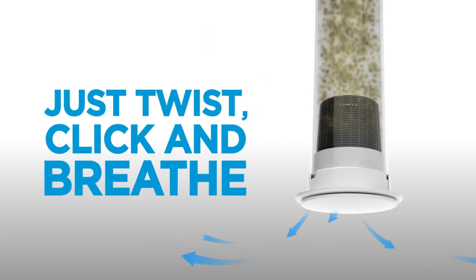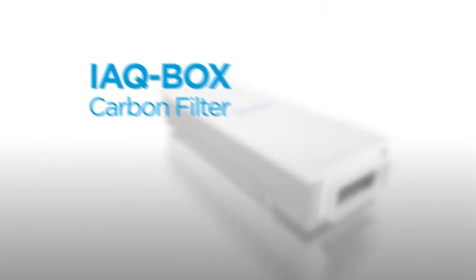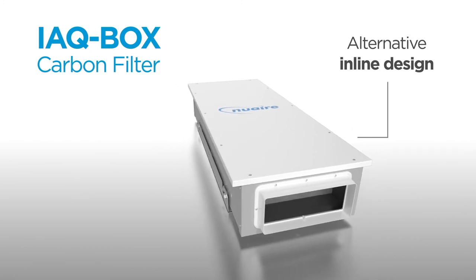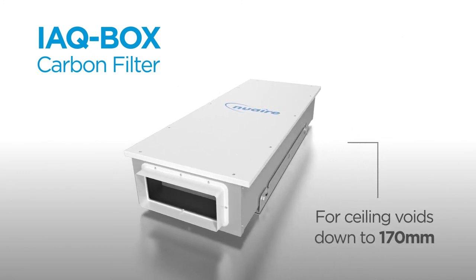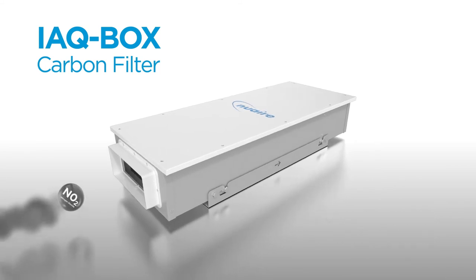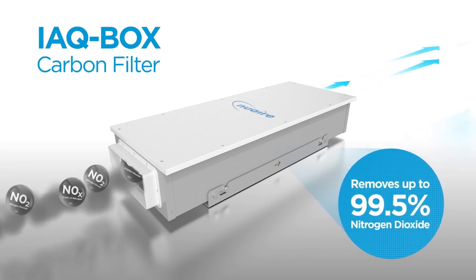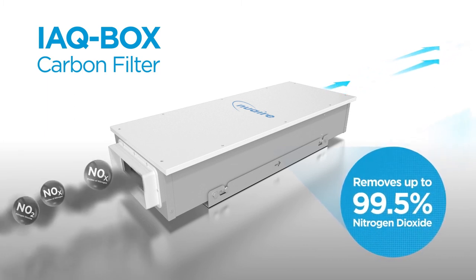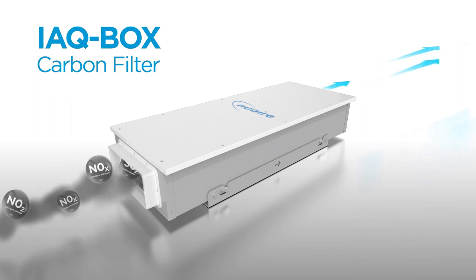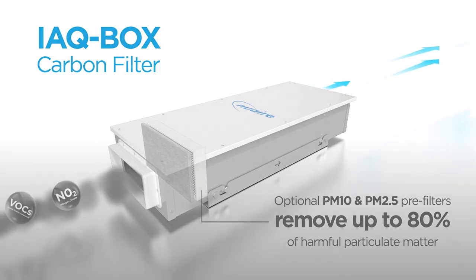Just twist, click and breathe. IAQ box — for an inline alternative to IAQ valve in ceiling voids down to 170 mm, NewAir also offers IAQ box, an inline carbon filter system that removes up to 99.5% of nitrogen dioxide, the highest level currently available, as tested by the BRE. IAQ box has optional PM10 and PM2.5 pre-filters that ensure up to 80% of harmful particulate matter is removed.